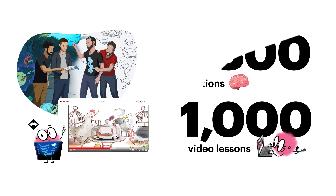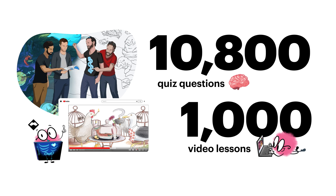Sketchy started with one mission: to make learning stick. From that very first salmonella sketch, we've grown into a full-blown library with over 1,000 video lessons and 10,000 quiz questions.